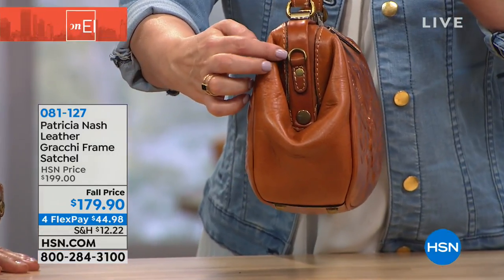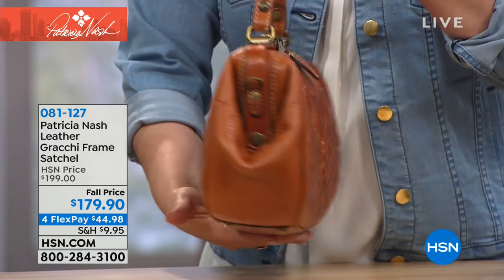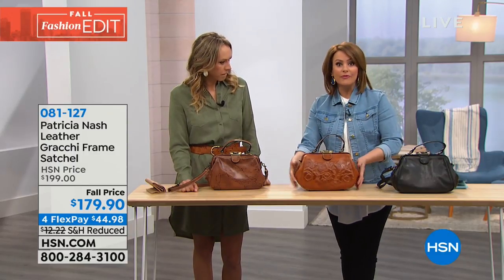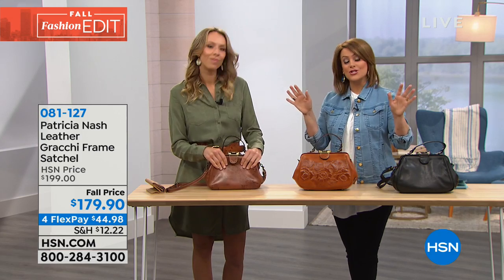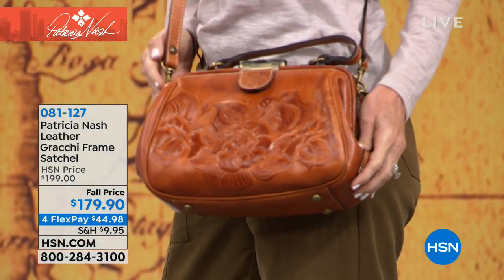The D-rings on the Grachi allow you to attach and remove the long crossbody strap. You're paying for a beautiful premium work of art, but use it — don't keep it in the duster bag and baby it. This is really great fine Italian leather, meant for everyday use. Go ahead and use it and enjoy it. Use your bag and enjoy it — it's such a treat to wear a Patricia Nash handbag. At $44.98 on any debit or major credit card, flex pay is for everyone.